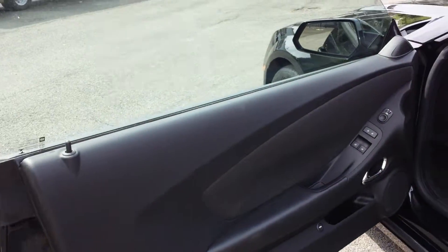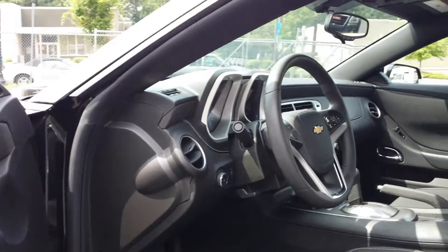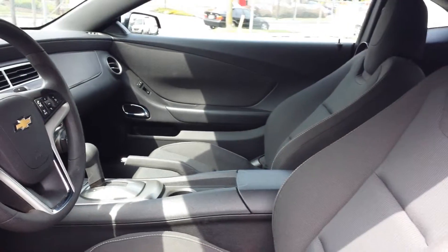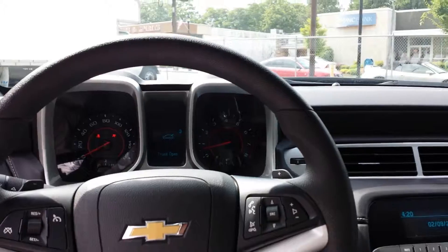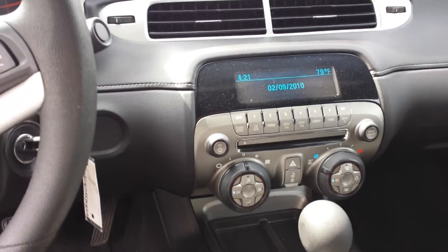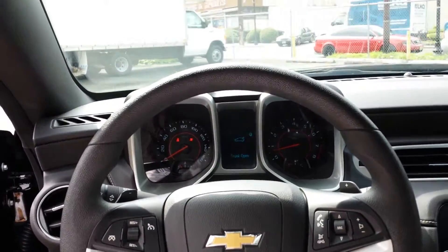There is the driver's side door. Just opened up the trunk to show you guys what it looks like. Up front, the trunk is open. There is an airbag light on.